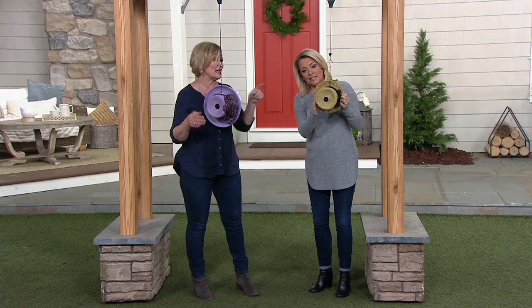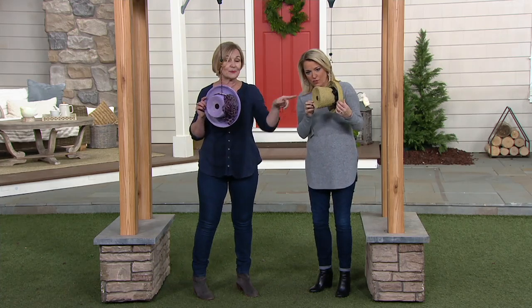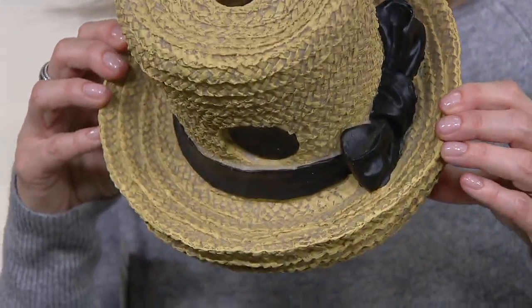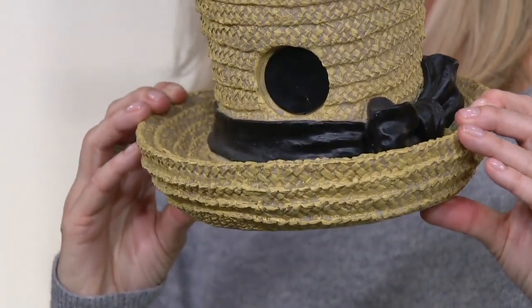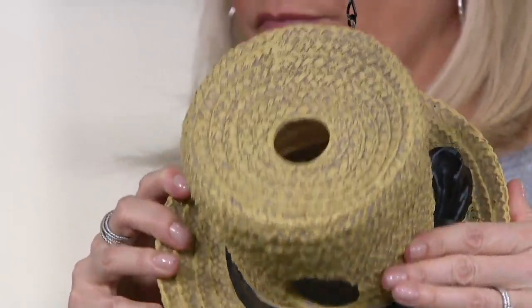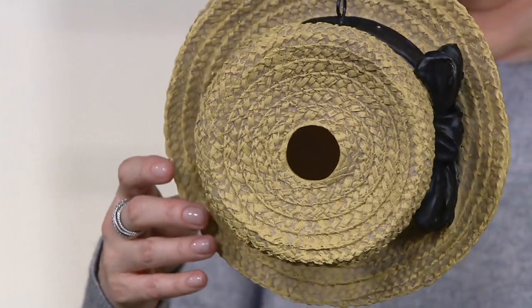Look how deep this is — this was on purpose because we wanted these birds to have a nice space to actually nest in there. And that's the clean-out hole right there — there's a little rubber gasket that just comes out, and that's how we clean it out. These are functioning birdhouses, so you can get a lot in there.